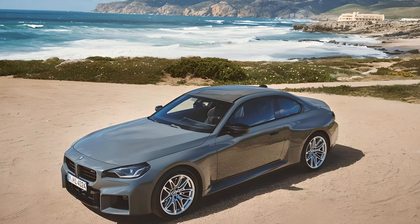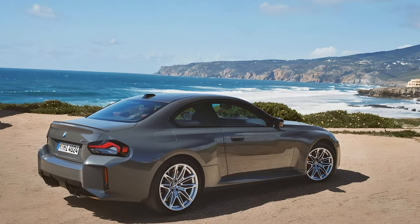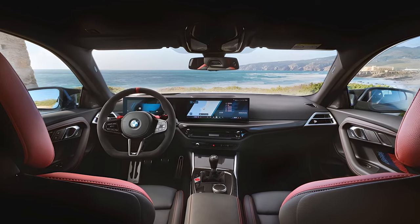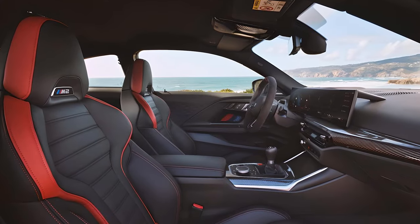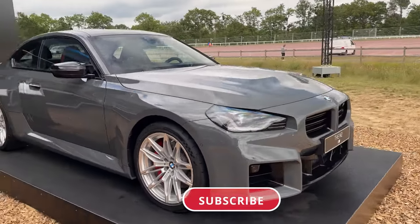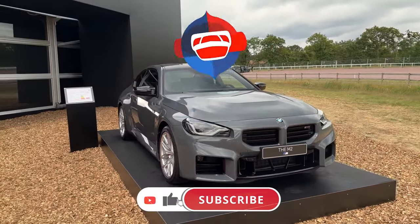To sum it up, the 2025 BMW M2 is a masterpiece of engineering. It offers a thrilling driving experience, luxurious comfort, and cutting-edge technology. So will it be your choice? Share your thoughts in the comments.